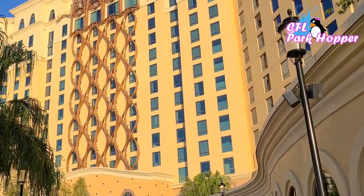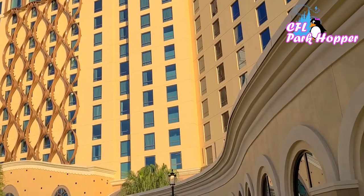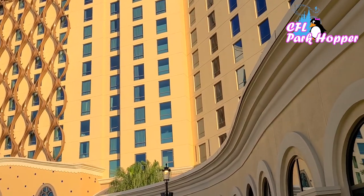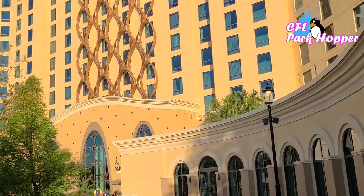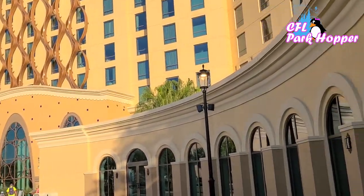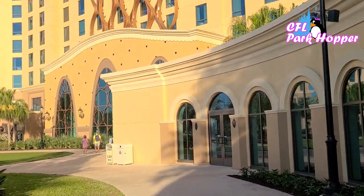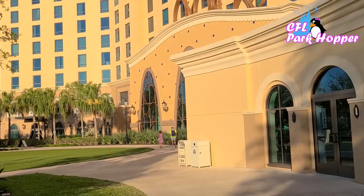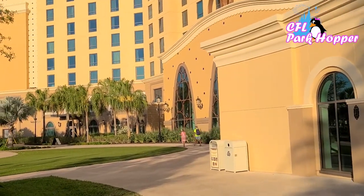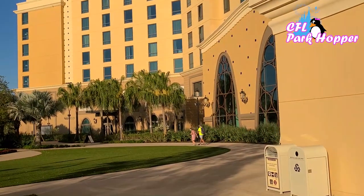We're going to start off our tour inside the Grand Destino Tower. This tower is new, or recently new — it opened in July of 2019. The resort shut down last March and was closed until maybe October of this past year, so the tower is very, very new and I've only been inside of it once. I'm excited to go back in and check it out.